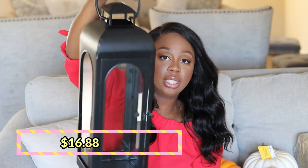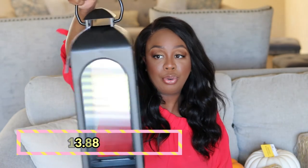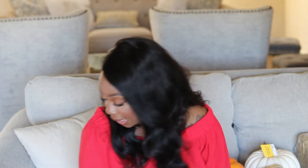The last two items I picked up are a medium and a large lantern from Better Homes and Gardens at Walmart. I can't remember exactly how much I paid — I'll put the price on screen. These are going to go on my porch and I'm going to use those vase fillers I got from Hobby Lobby to fill them up.